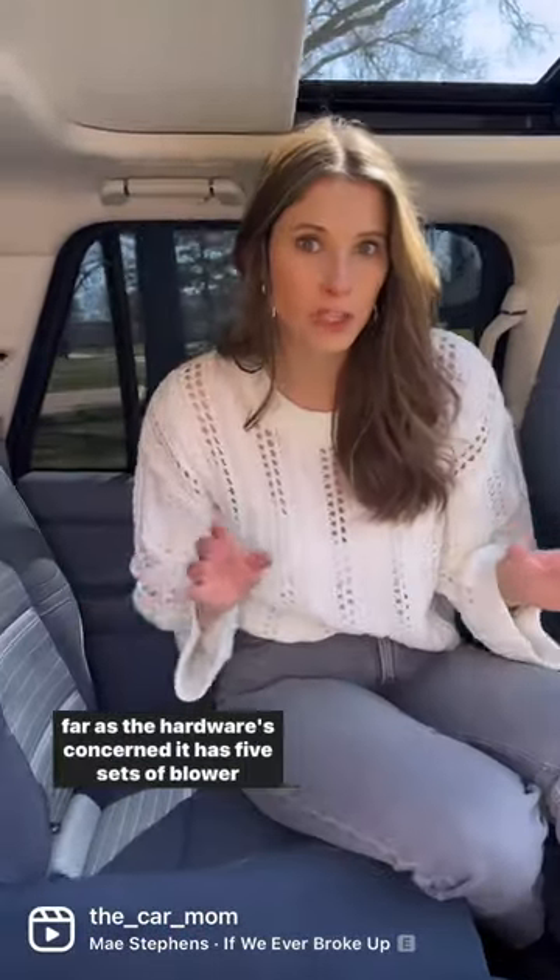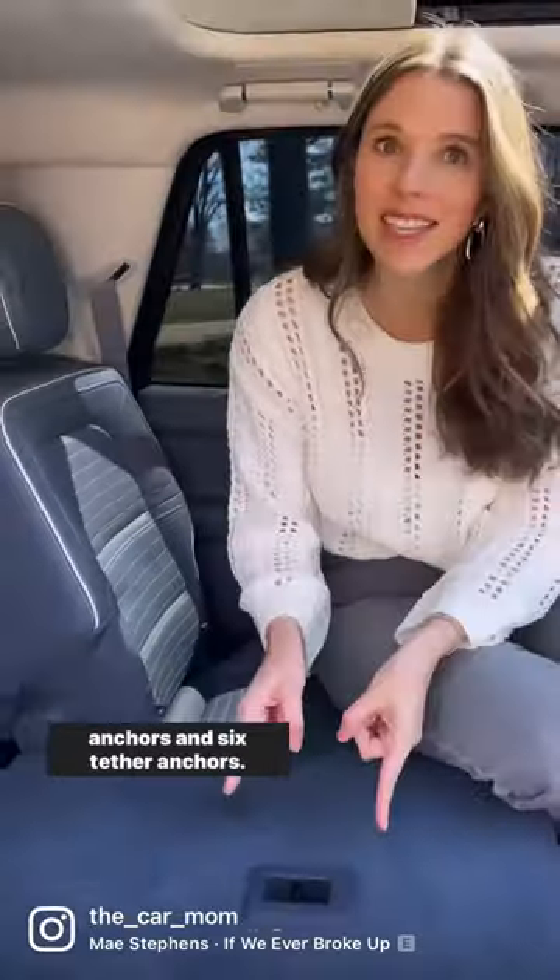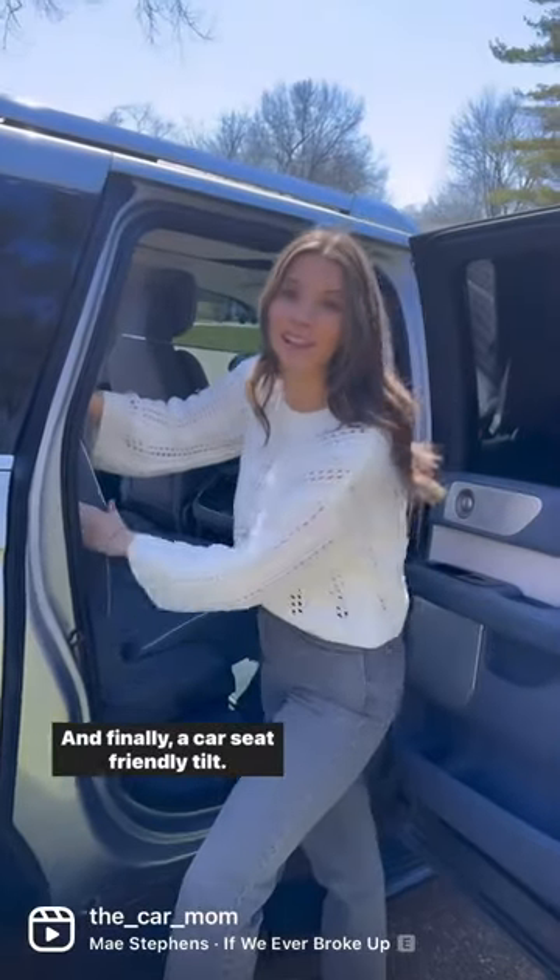As far as the hardware is concerned, it has five sets of lower anchors and six tether anchors. And your kids and car seats will stay nice and cool with ceiling vents in the second and the third row. And finally, a car seat-friendly tilt.